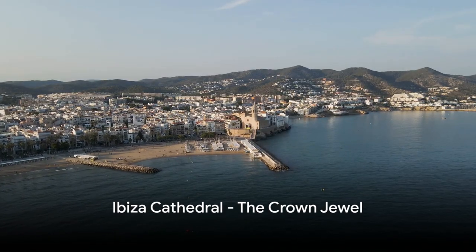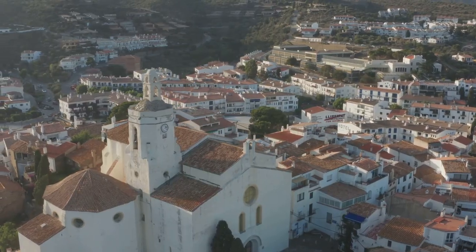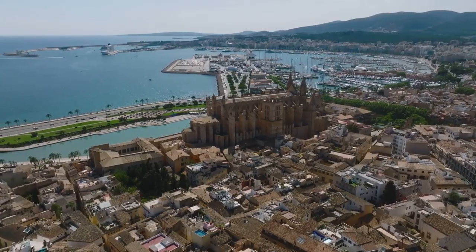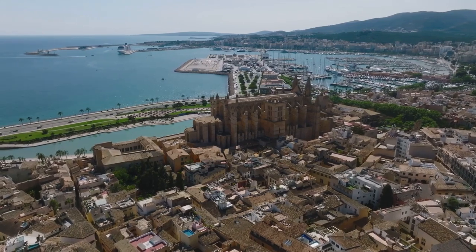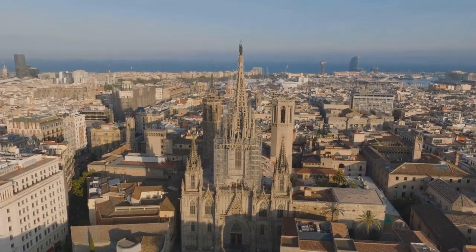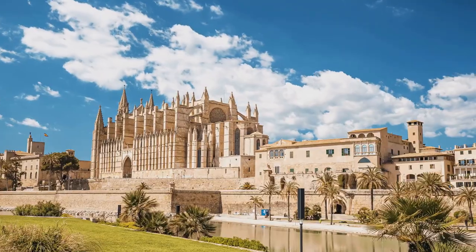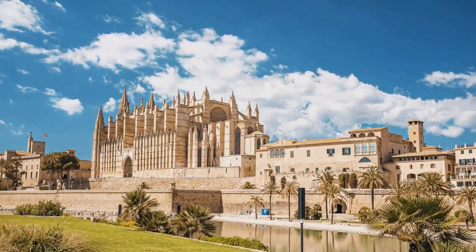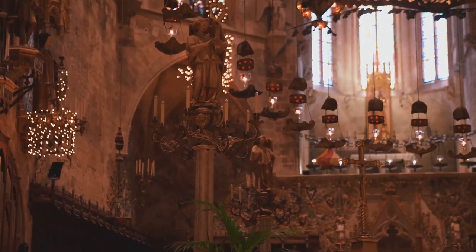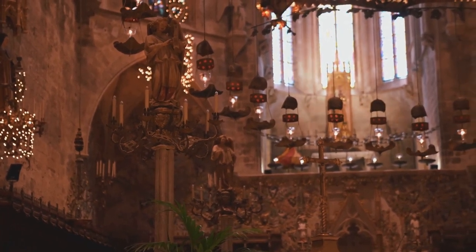Finally, at number 1, visit the crown jewel of Ibiza: the Ibiza Cathedral. This breathtaking architectural masterpiece stands proudly atop Dalt Vila, offering panoramic views of the city. Its aged walls tell tales of centuries past, and its grandeur is a testament to the island's rich history. The cathedral's design is a remarkable blend of Gothic and Baroque styles. The intricate details etched into the stone, the soaring arches, and the imposing bell tower all contribute to its captivating charm. Inside, the cathedral houses a collection of historical artifacts, each one a window into Ibiza's past.